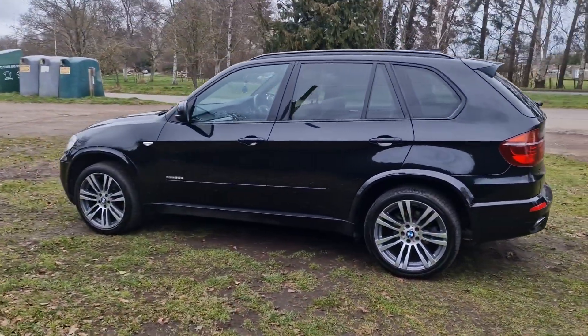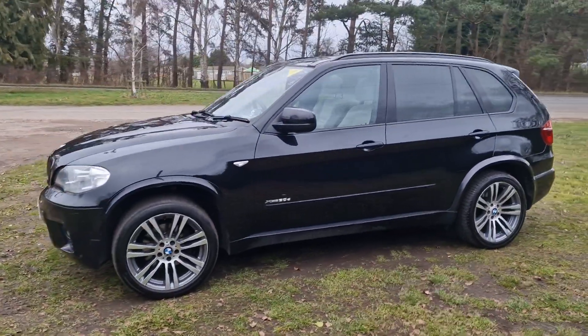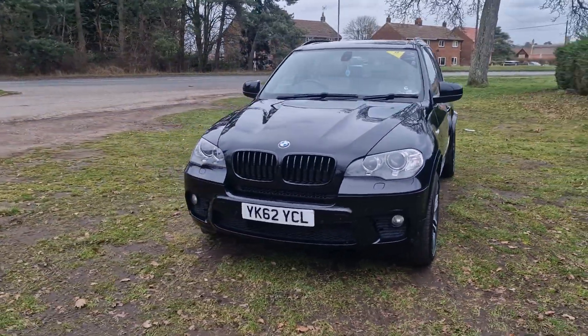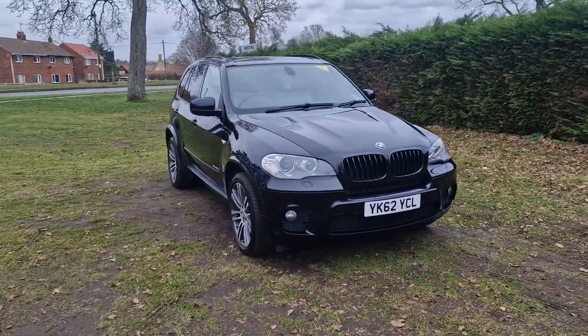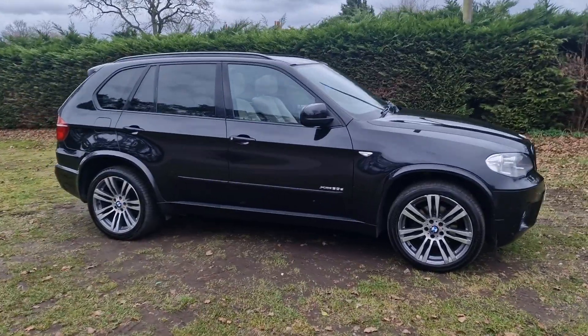It will come with 12 months MOT — we'll put a brand new MOT on it for you. We'll service it before the car goes out, and it'll also come with a 128-point AA check. That's an independent AA inspector who comes out and checks all our cars over. It'll also come with 3 months warranty, which is extendable if you wish.